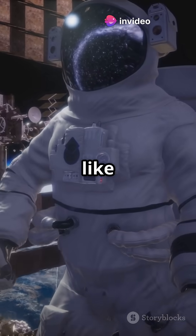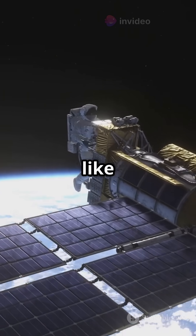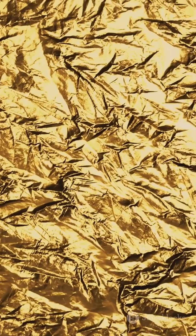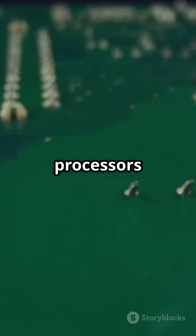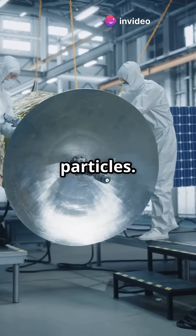Satellites cannot rely on bodies like we do, but they are equipped with radiation shielding made from tough materials like aluminum, tantalum, and sometimes thin layers of gold. Critical components such as processors and memory chips are enclosed inside thick metal vaults that block harmful particles.